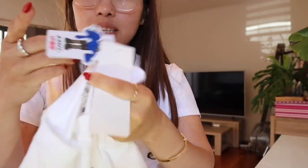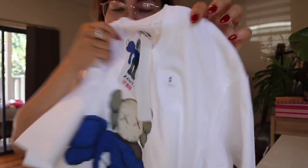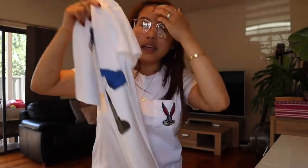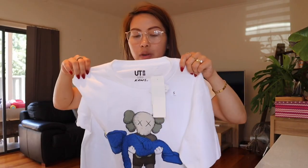Tags are still on and it's a size small — perfect fit. This one isn't really cheap for a Sunday market find, but because I've been looking for this particular shirt for so long I was fine to pay twenty dollars for it, and it's still brand new.